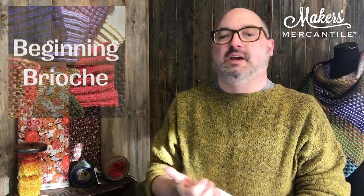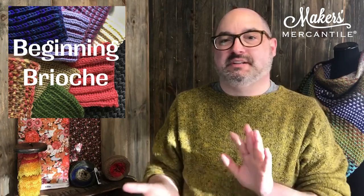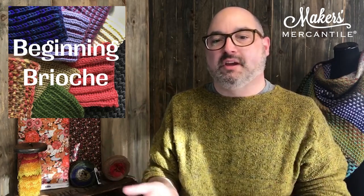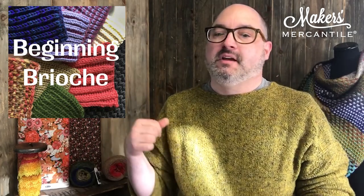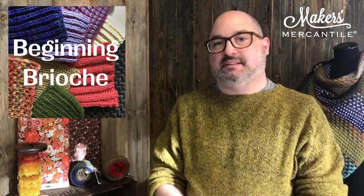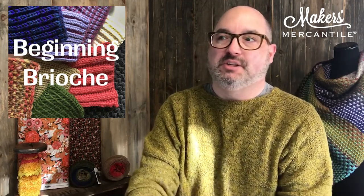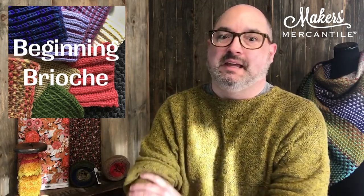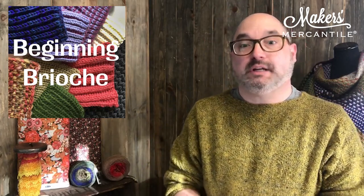Item number four is two different classes. Faena Goberstein is teaching Beginning Brioche, back by popular demand. There are two dates to choose from: December 4th from 6 to 8 PM Pacific, or December 11th from 10 AM to noon Pacific. The class is $40 and includes all the online instruction and information you need to become knowledgeable in the beginnings of brioche.